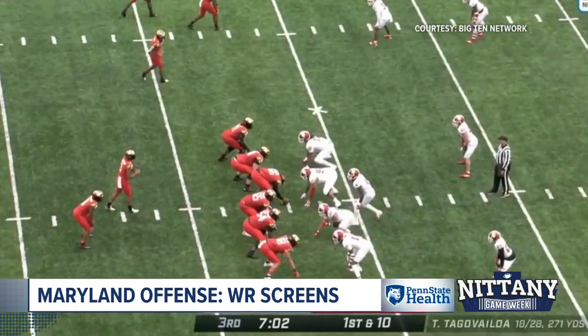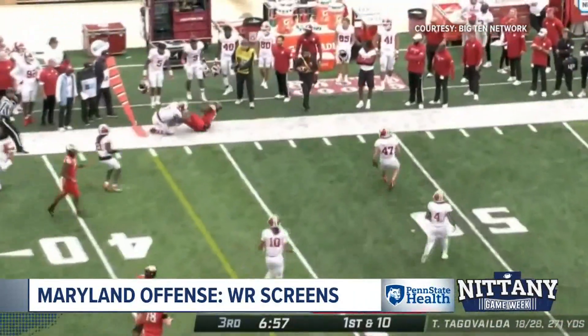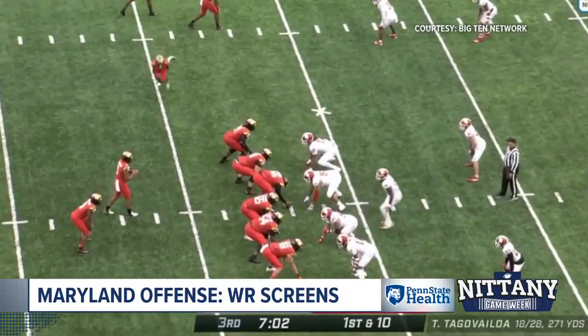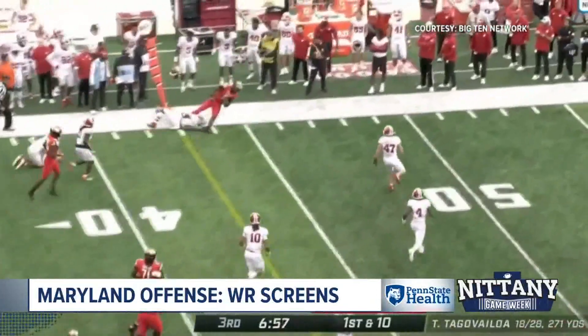They're going to like the blocking scheme outside. If they can't block up front, let's get it outside, get it to our skill guys, get them to catch, make somebody miss, make a big play — and make your corners tackle. That's a throw that at my advanced stage I can still make — 12 or 13 yards. Not that I was ever a great thrower in my non-advanced years either, but I can still make that one.